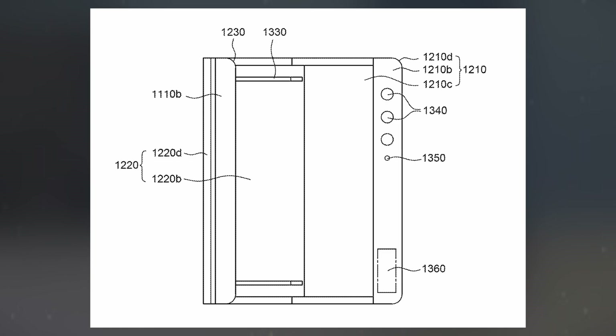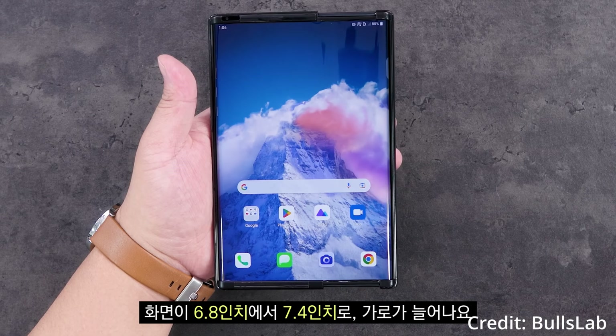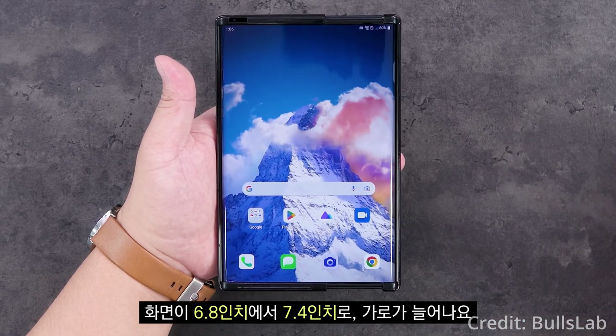The prototype showcased a 6.8-inch OLED screen that could expand to 7.4 inches, transforming the device into a mini-tablet. Bull's Lab even conducted a hands-on review, suggesting the technology was production-ready, though the scale of future manufacturing remains uncertain.